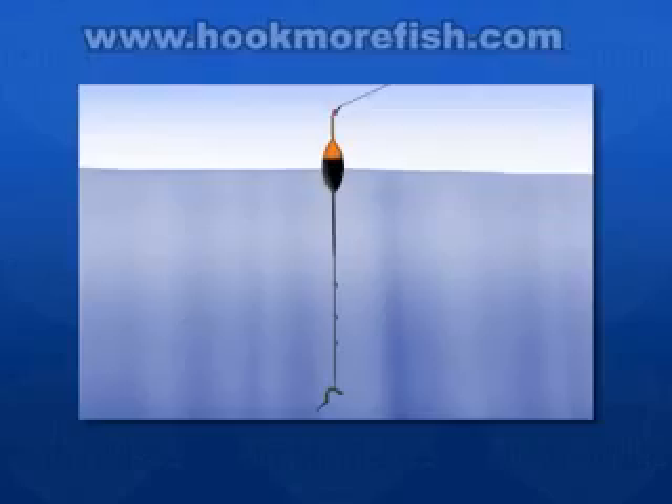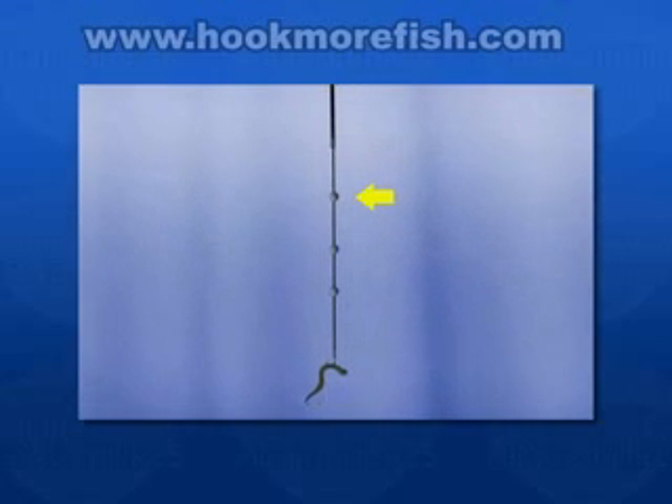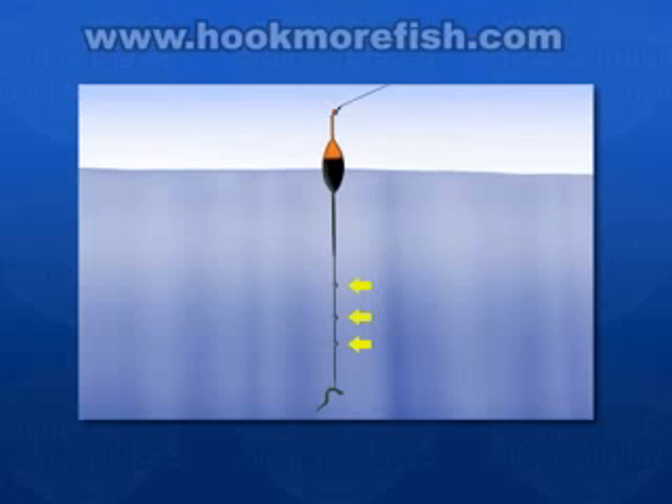Kathy and Danielle baited their hooks with leeches and worm pieces, fished under a small slip float. Three small split shot were used to submerge their hook baits to the desired depth of 3-4 feet. A number 4 hook was sufficient to ensure hooking up with the biting fish.